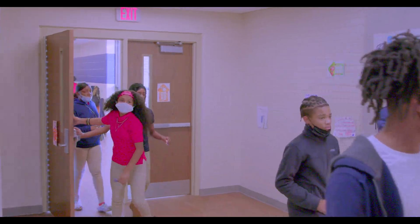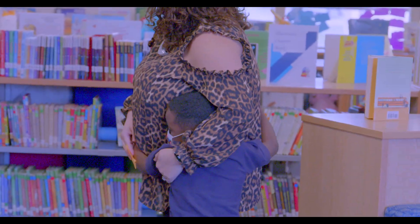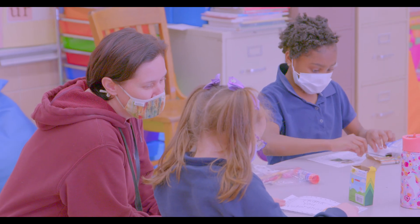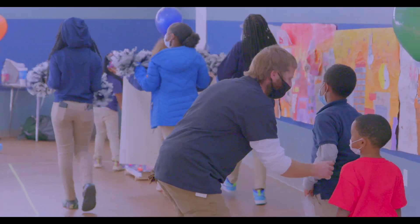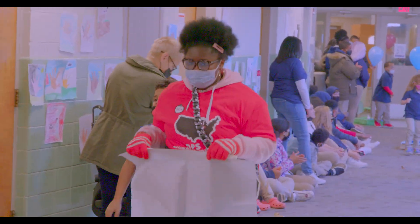If you ask anyone to describe American Dreamer STEM Academy, caring and love are the words that you hear over and over again. Everything is unique about this building. It starts with the people. The people here truly love children.